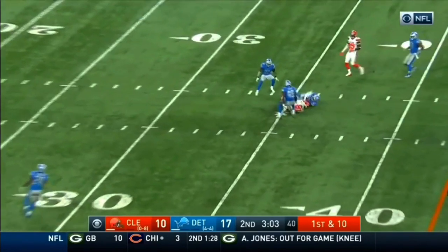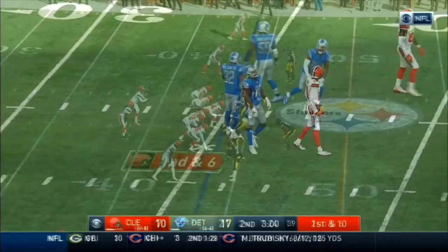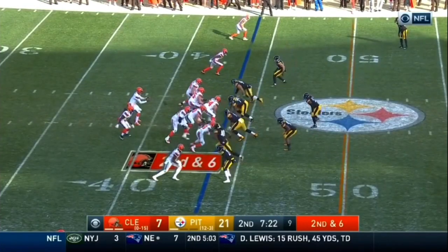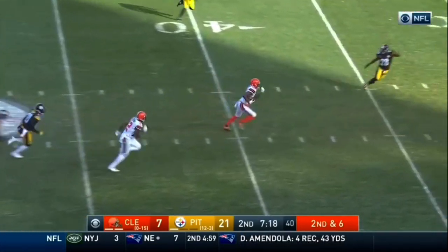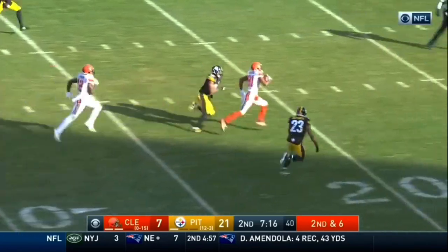Kizer throws a dart and it is caught. That's Rashard Higgins. But I think without a doubt, the Browns are going to go and target a quarterback or multiple quarterbacks. Kizer's pass is caught — that's Rashard Higgins!